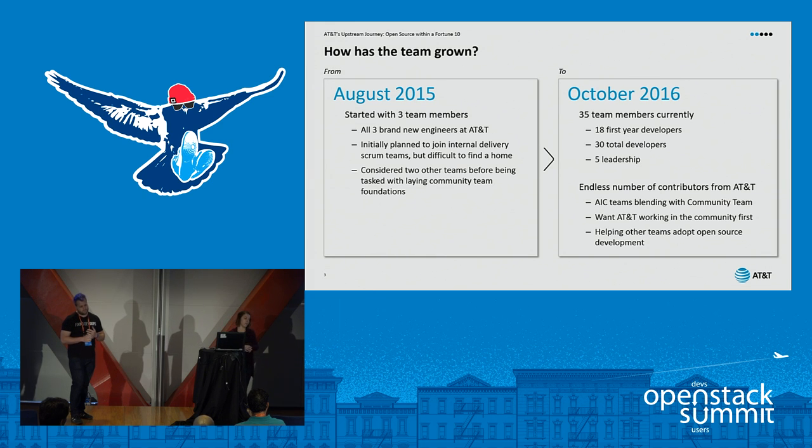We also have a lot of others outside of our team contributing to OpenStack, and another goal behind our team is to help coach people — show them the different ways of an open source world, get them into the open source mindset, teach them how to contribute. Anything we can do to help our entire company, not just our team, become open source contributors.